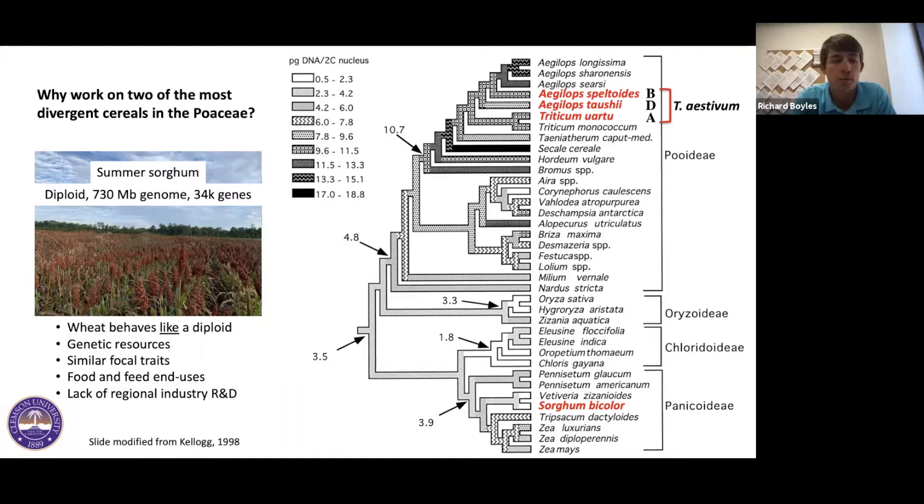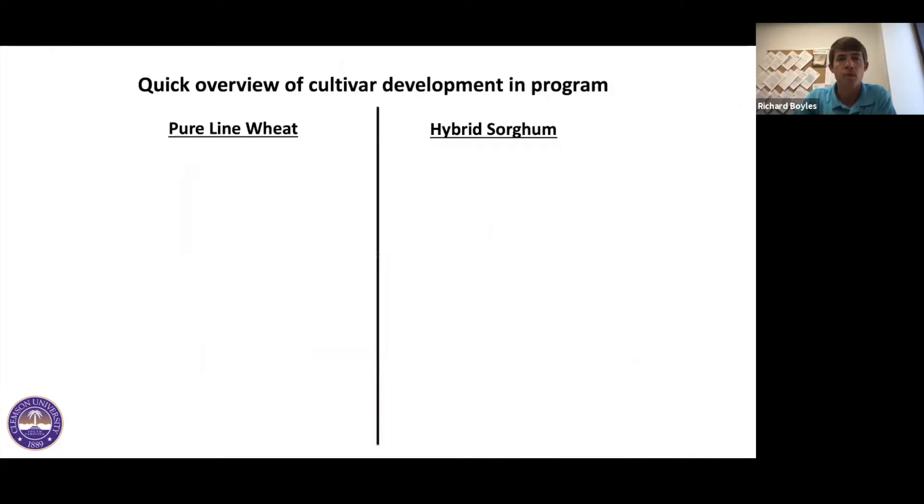Looking at the genetic resources, there was recently a quality reference genome developed in wheat, and there's been a reference genome Steve's been a part of done over a decade ago. There's a plethora of mapping populations and genetic diversity to exploit for genetic gain, similar focal traits of interest including yield components, grain quality, and disease resistance. Both crops are used in food products and animal feed, and there's a lot of opportunity in the public sector given limited private industry involvement.